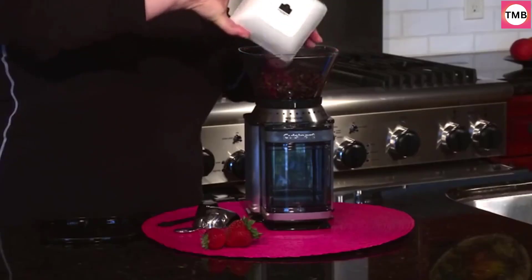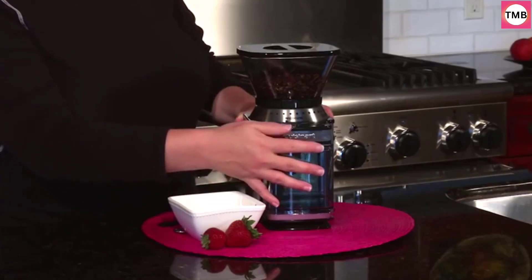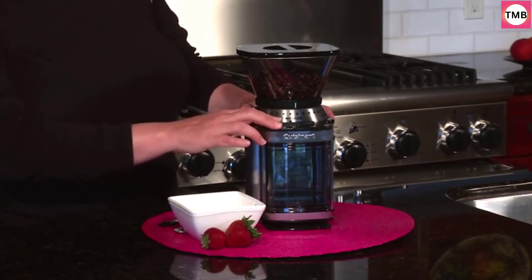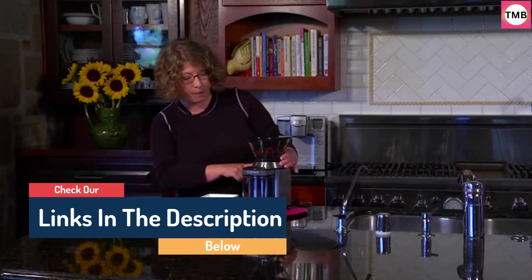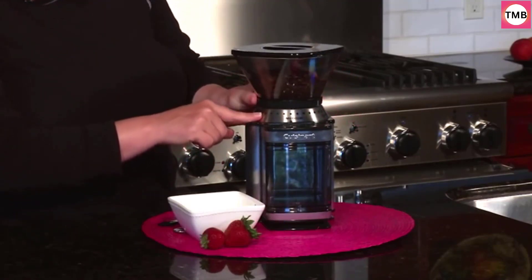Just choose the grind consistency, number of cups, and push a button — a built-in timer automatically shuts the grinder off. Easy, delicious, and totally Cuisinart. Features include a heavy-duty motor and durable burr plates that grind beans to release maximum flavor and aroma, brushed stainless steel and contemporary styling, plus extra-large capacity. The hopper holds one-half pound of whole beans and grinds directly into a large easy-to-remove grind chamber that holds enough ground coffee to brew up to 32 cups.